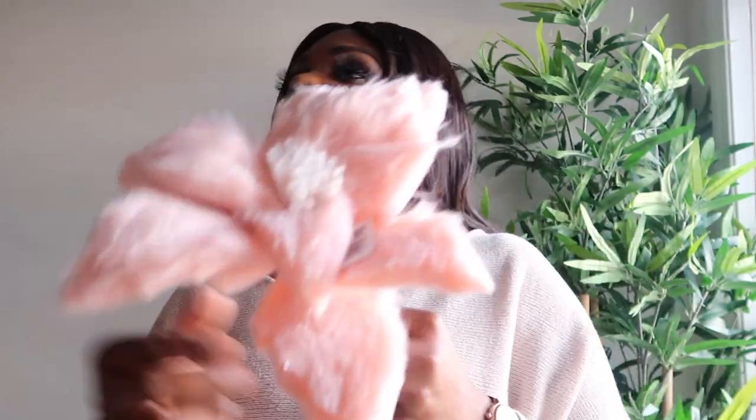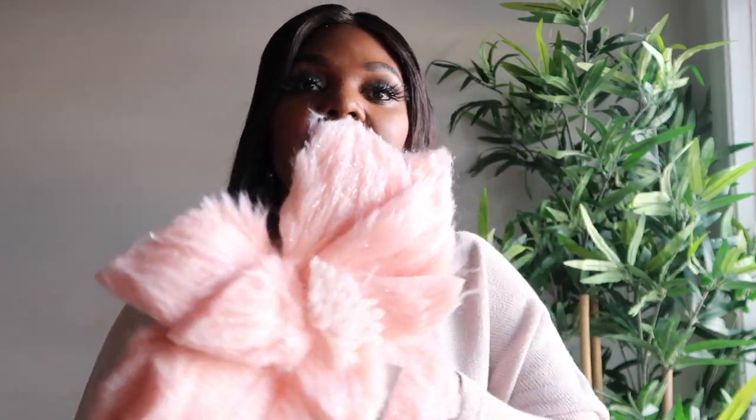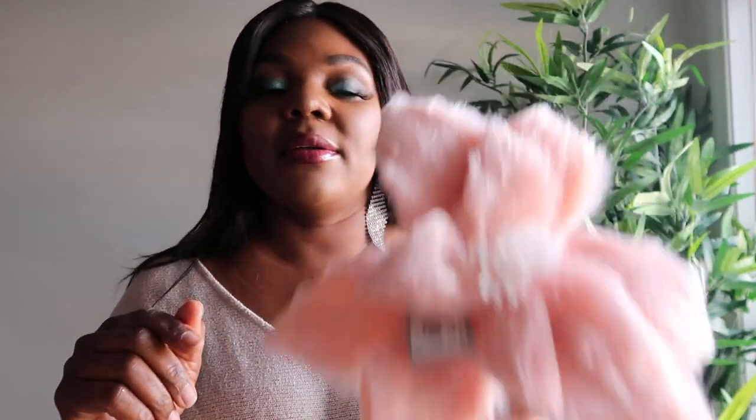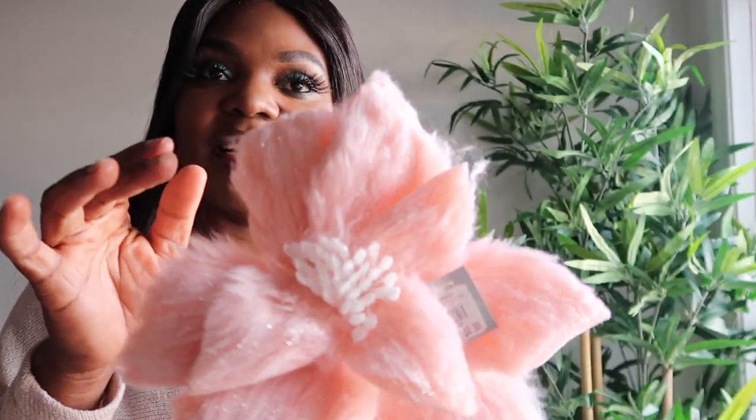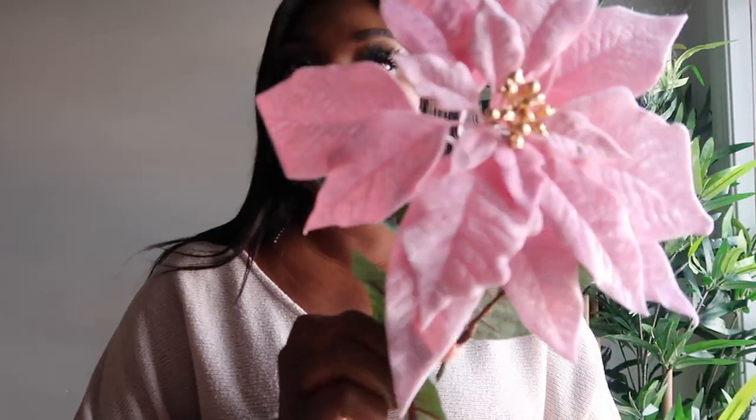I also picked up this cute flower from a store I just found out about — I love the décor they have, though they're kind of pricey. This one I paid $8.99 and I think it's really pretty. I'm gonna put it on my Christmas tree and it's gonna look lovely. It has some sparkles to it.